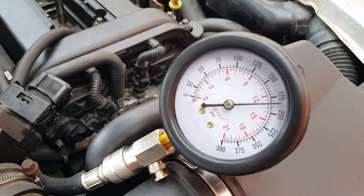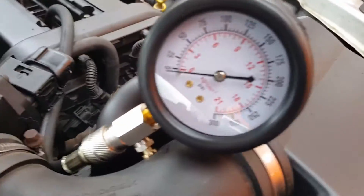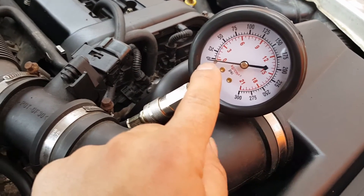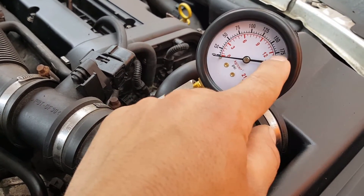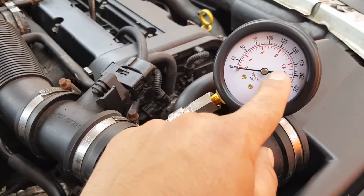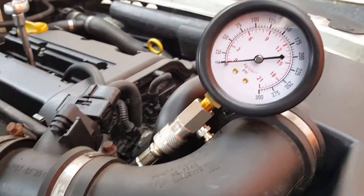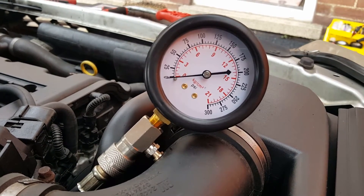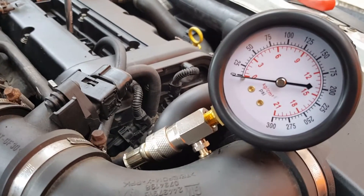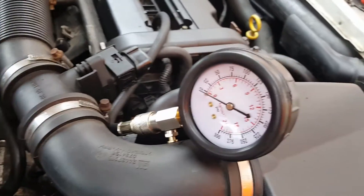It's now plugged into cylinder two, which is the faulty one. I've tested it already but I'll show you again for the video. On cylinder one, as soon as the engine started to turn, on each stroke it went up a little over 175 - roughly where it should be. Now watch what happens on cylinder two. Exactly nothing happens - it doesn't even move.